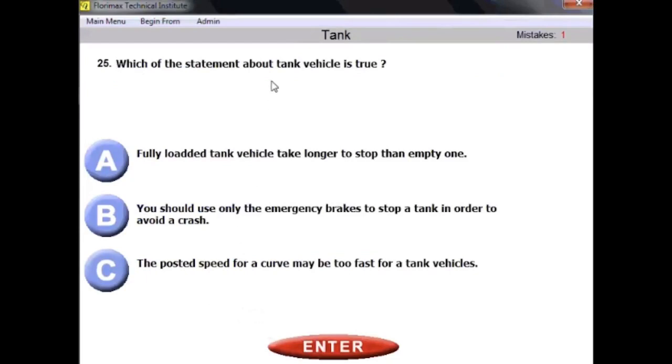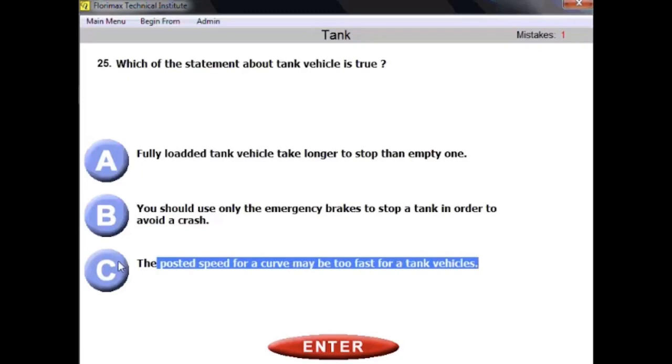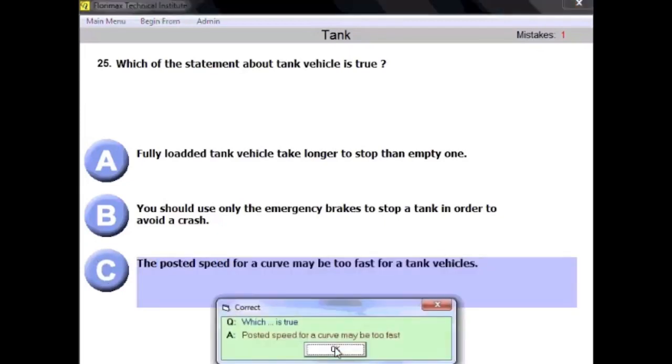Question number twenty-five: which statement about tank vehicles is true? A fully loaded tank vehicle takes longer to stop than an empty one — wrong, we know empty vehicles require longer stopping distance. B, use only emergency brakes to stop — wrong, there are no 'emergency brakes' as such. C, the posted speed for a curve may be too fast for a tank vehicle — correct. Tank vehicles are more prone to rollover because of fluid movement, so do not trust posted speed limits on curves when driving a tank vehicle.